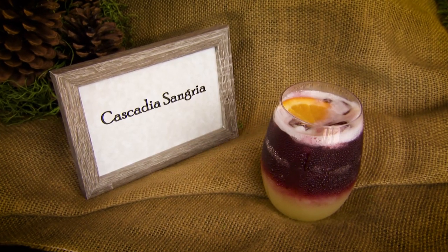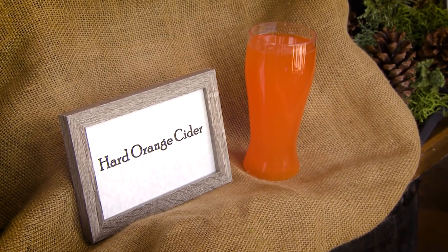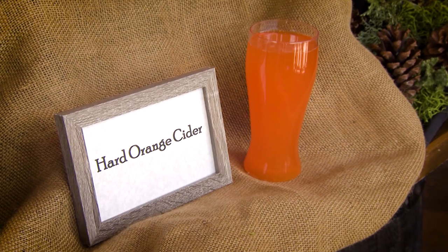Here we have our Cascadia Sangria, followed by one of our orange housecraft cocktails. Both are amazing additions to the meal.